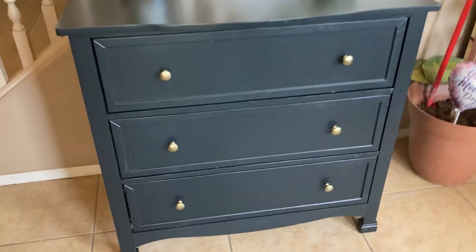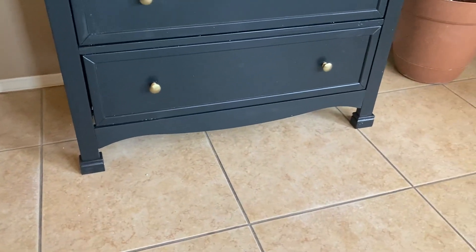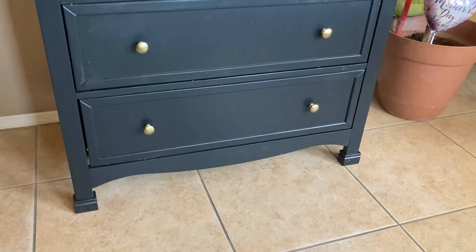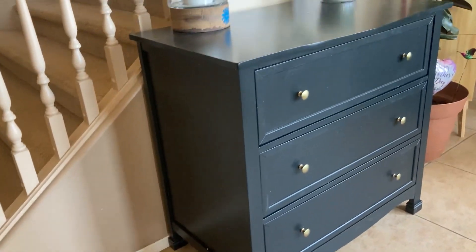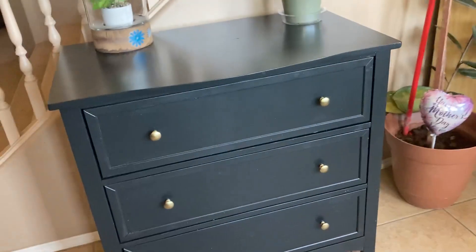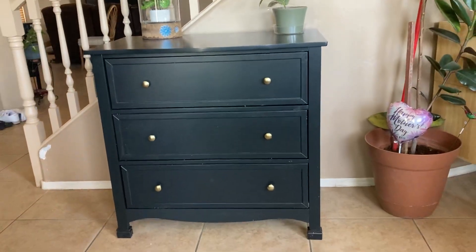Really nice knobs on it. The feet — you can see the design is really nicely done. If you're looking for a nice dresser, I'm very happy with this one and it's a dresser that I would highly recommend.